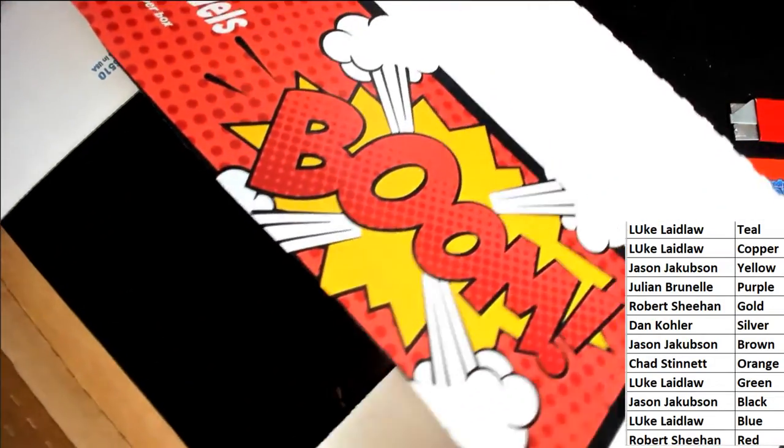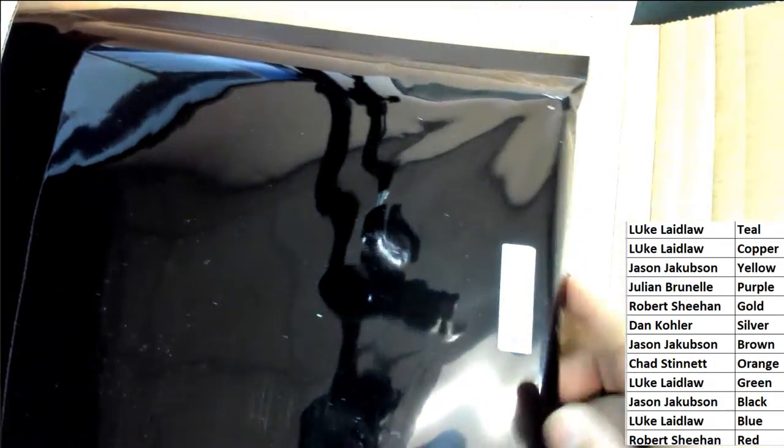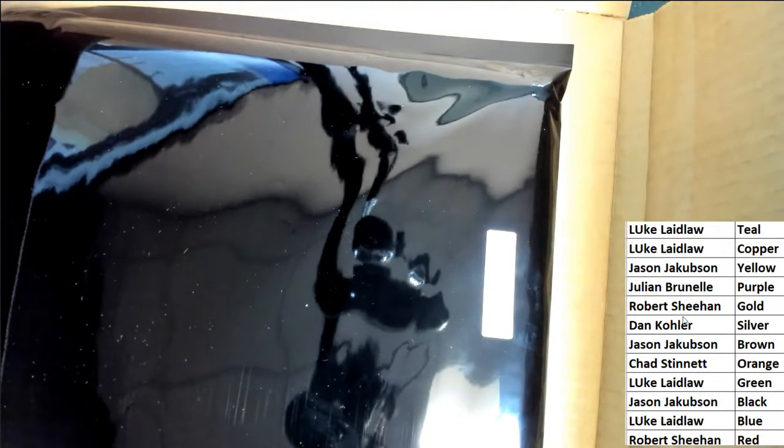It's a great comic book. Oh my gosh, it's hard to see, but it says copper — C-O-P-P-E-R. And copper is owned in the break by Luke L. Congratulations Luke, this hit is for you.